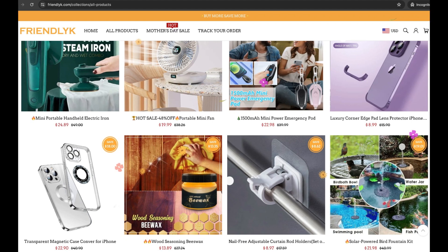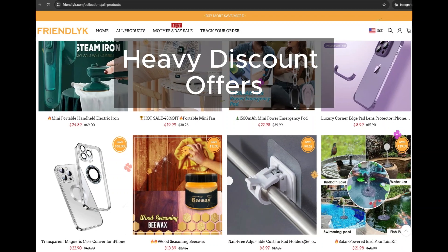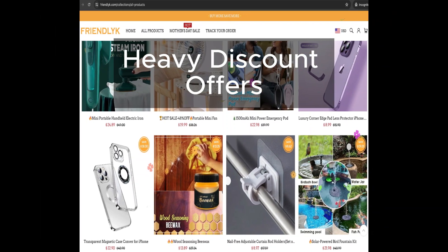Let's address those tempting discounts. While Friendlick boasts a wide range of products at heavily discounted prices, our research has uncovered numerous scam sites offering similar deals.